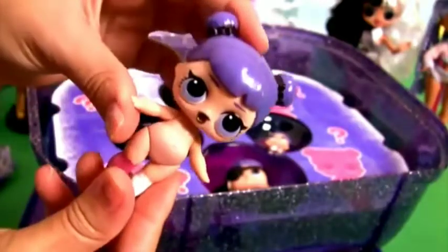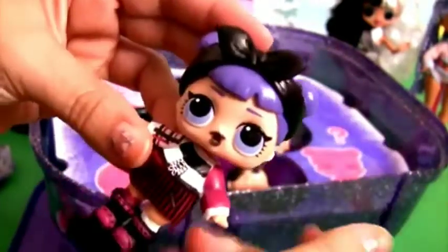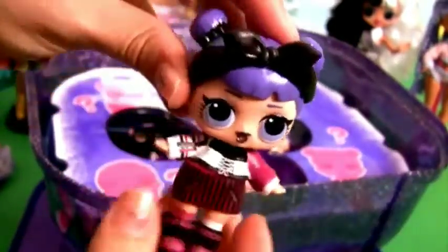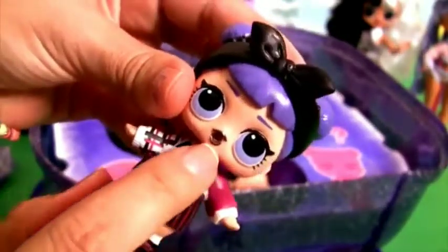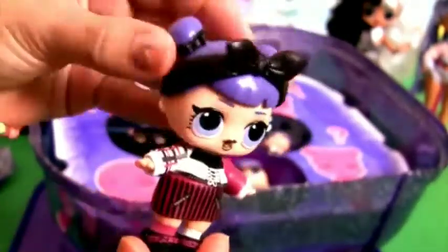Time to get dressed! I absolutely love her little outfit! And look! Black lipstick! So cute!